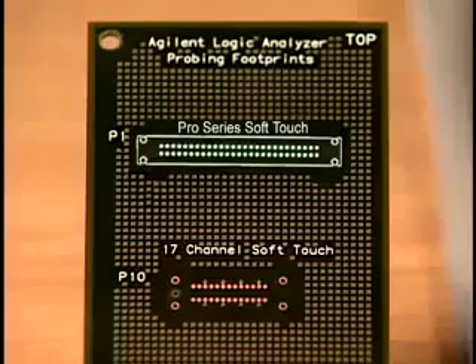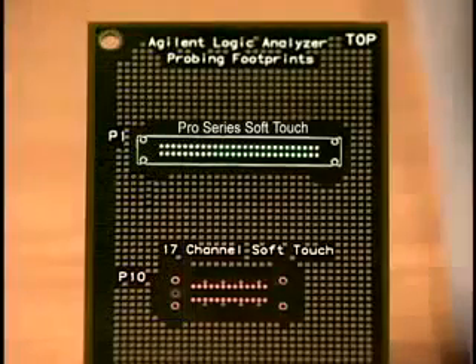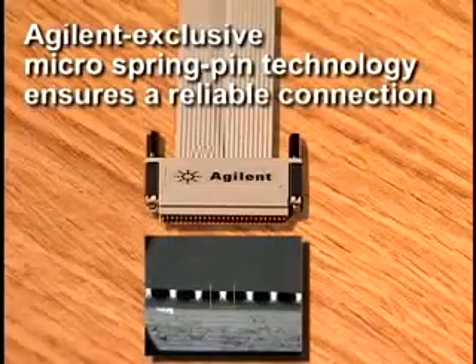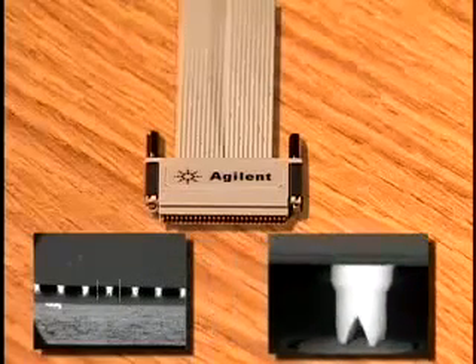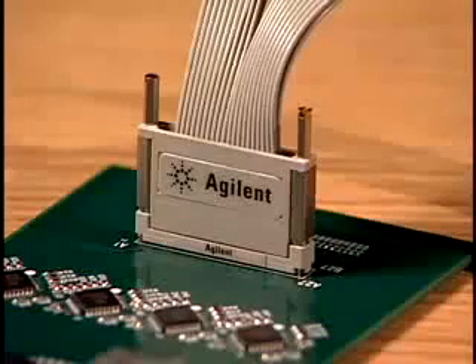Increasing numbers of designers prefer connectorless probing due to its easy flow-through routing, which helps shorten the design cycle because there's no need to incorporate a connector into the design. This is a great advantage to those involved with mil-spec applications. Another unique advantage of Agilent soft-touch probing is our proprietary micro-spring pin technology. The soft-touch pins are extremely compliant and can accommodate extreme variations in the surface of the board. A four-point crown tip on the ends of the pins pierces any contamination that may be present, while the four points of the tip create a redundant connection. This combination of compliance and immunity to contamination are key to the reliable, easy-to-use connection that soft-touch technology provides.